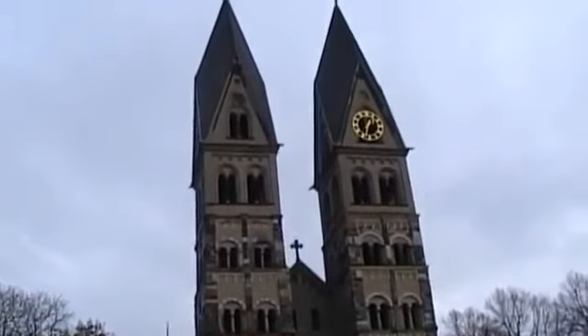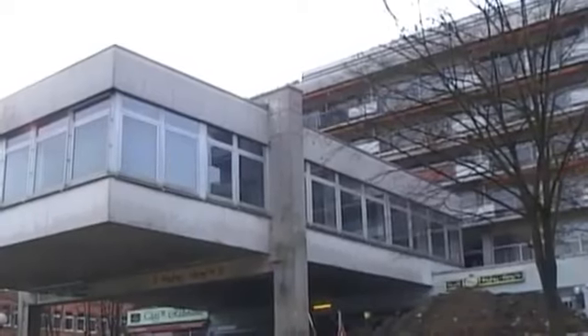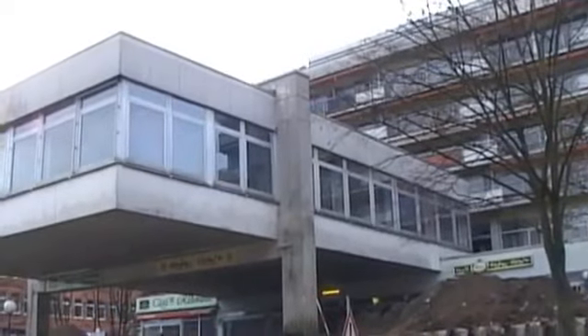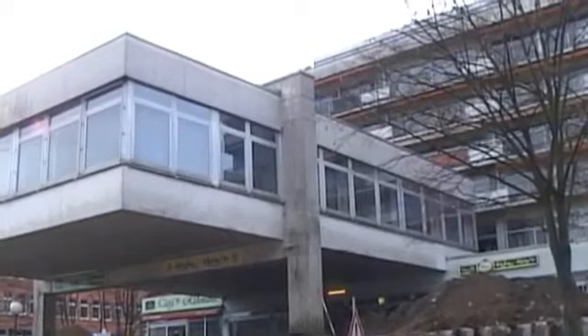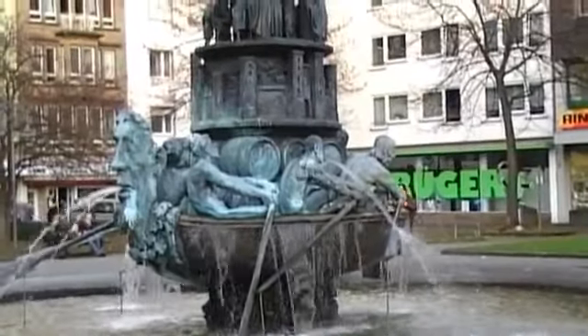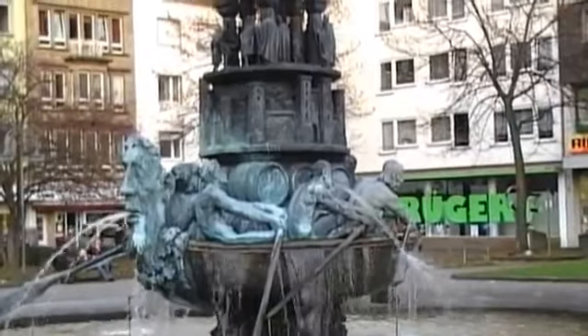Koblenz has long had a fondness for ugly buildings where no ugly buildings should be. But to understand why, let us proceed to the historic column. This work of art symbolises Koblenz's 2,000-year history.